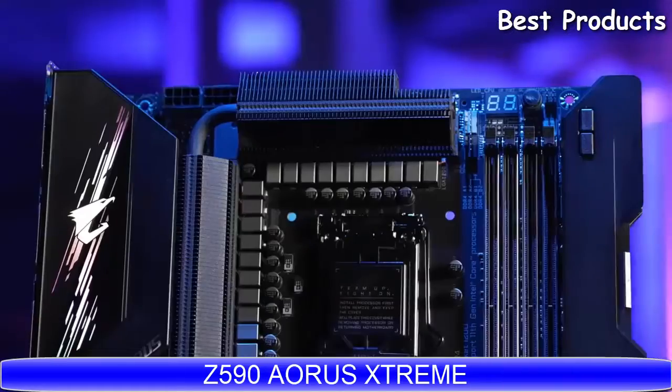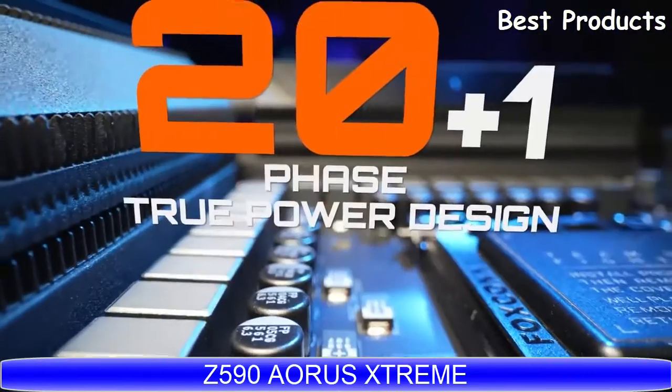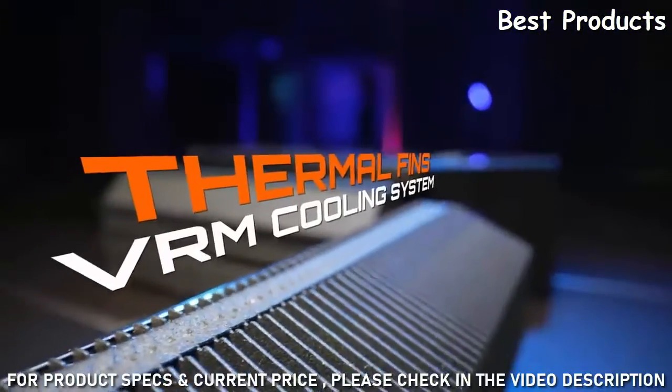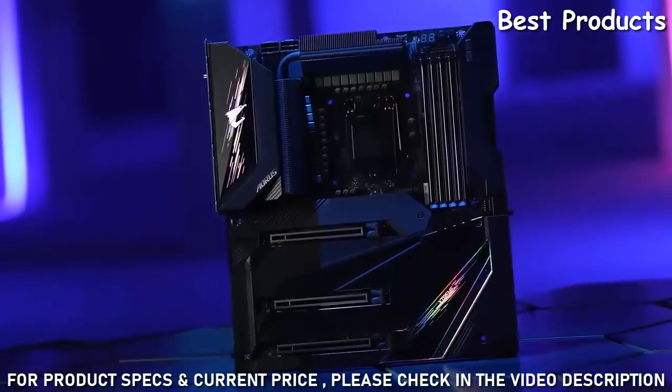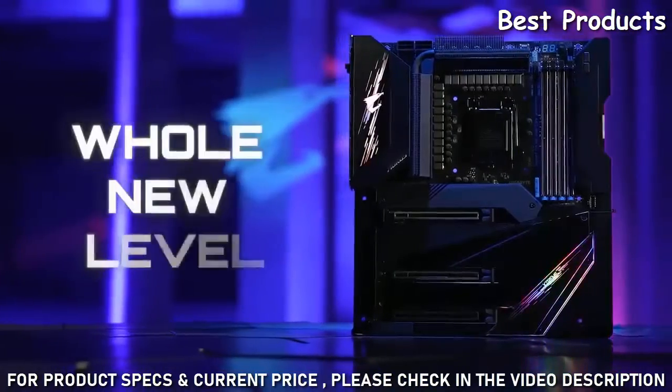The brand new Z590 Aorus motherboard lineup is here. Pro power design, advanced thermal system and superior memory overclocking ability — these powerful features will elevate your gaming experience to a whole new level.